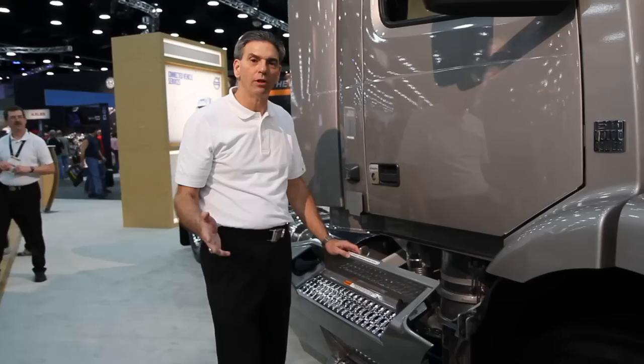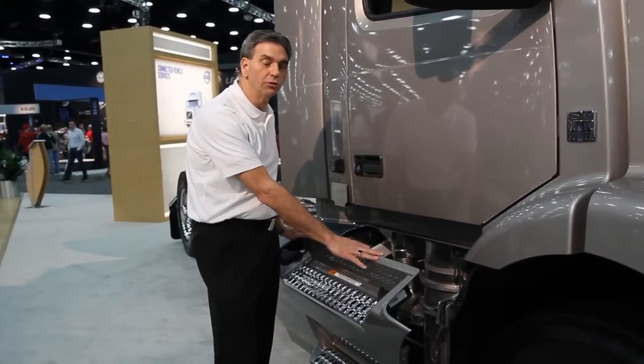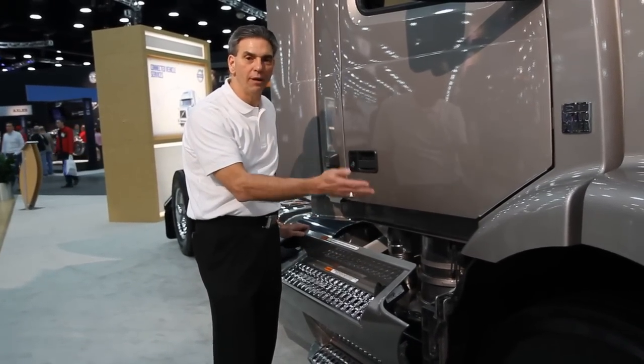Another feature is the Volvo chassis fairings — removable chassis fairings — in the V&M model.